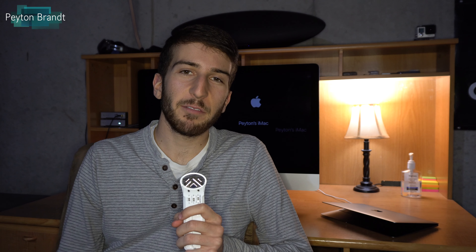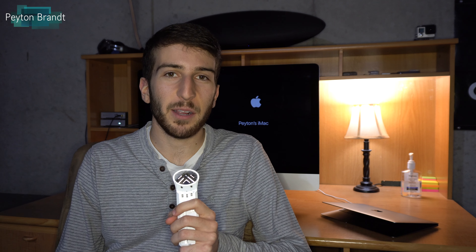Hey everyone, hope you're doing well. This video I want to give you my thoughts on the 2016 MacBook Pro — the one that Apple unveiled in October. Now personally I didn't buy this laptop, but I still want to give my opinion on the controversy that surrounds it. Before we get into that, I'm going to go over some of the things that I think are really good.